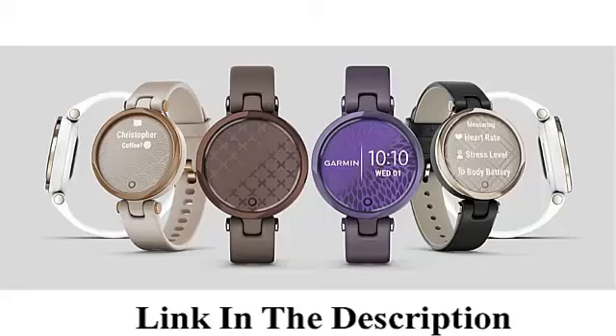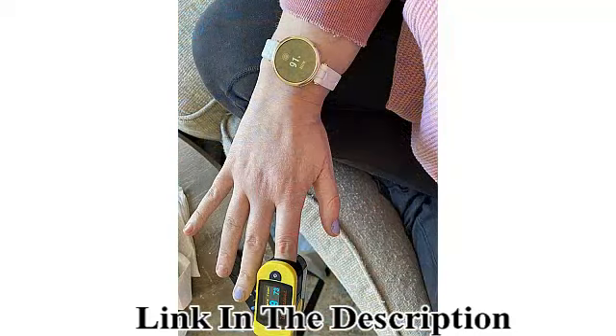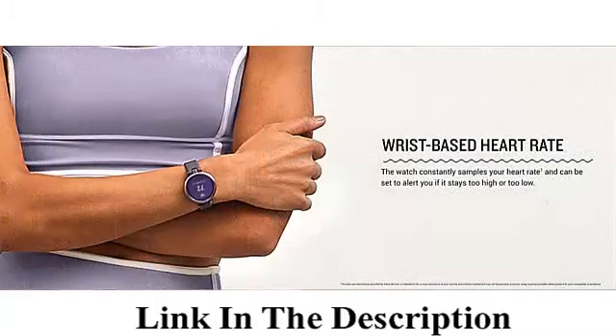Garmin Lily small GPS smartwatch with touchscreen and pattern lens, rose gold and light tan. Brand: Garmin. Color: rose gold and light tan. Special features include body battery energy monitoring, wrist-based heart rate, stress tracking, women's health tracking, and hydration tracking.